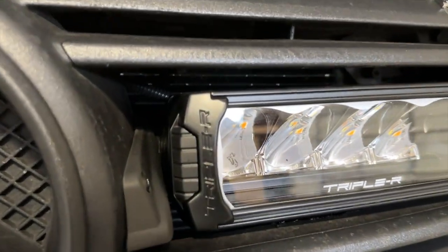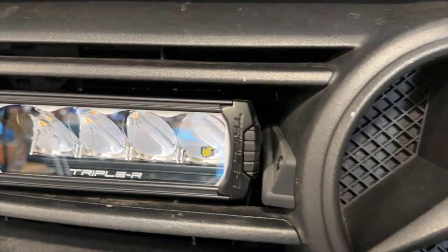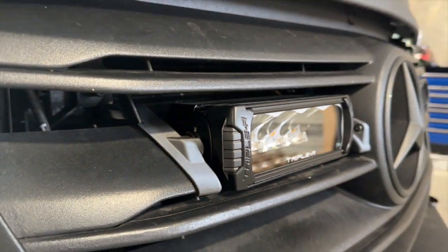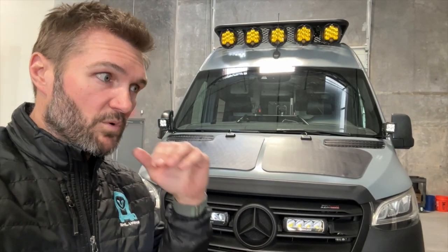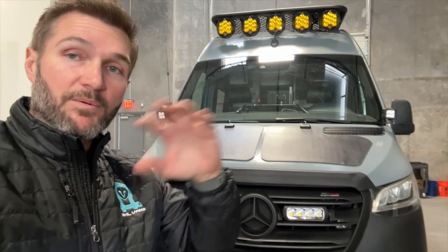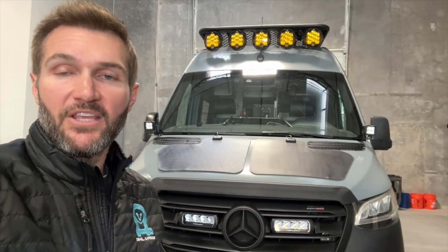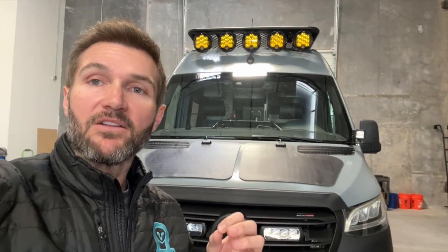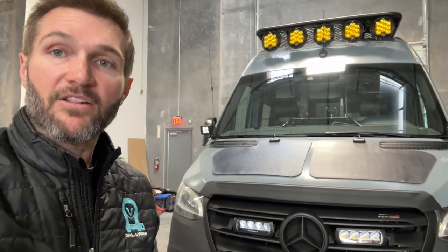These lights are something that I think look so good on a Sprinter — very factory, like they came from Mercedes. That's one of the things I want to do with this van. We started off with this whole industry and it blew up so fast and went really over the top. I feel like 2023 is going to be the year where more products come out that are a little more subtle, cleaner, match the lines of the van better, and look more factory.